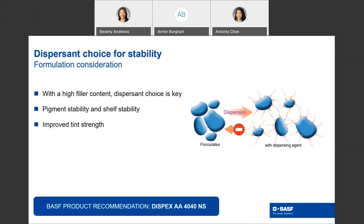Another key choice when formulating is the dispersant. Dispersant helps with paint formulation stability. Traffic paints are high PVC coatings, and the high amount of filler needs to be controlled. Dispersant choice is key — it helps with pigment stability and shelf stability, and also to improve tint strength. Typical dispersant load is 0.2 to 0.4 percent. BASF recommends Dispex AA-4040-NS as a high quality dispersant for traffic paint coatings.